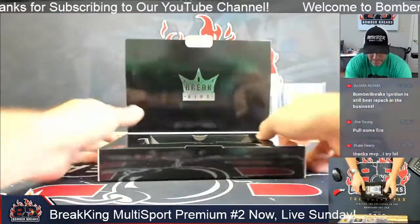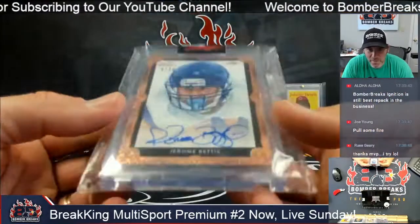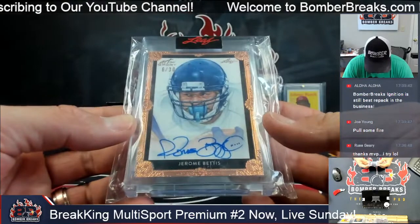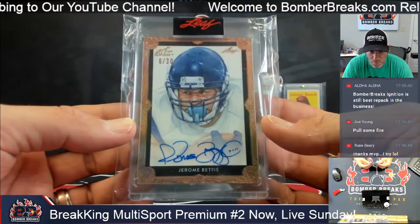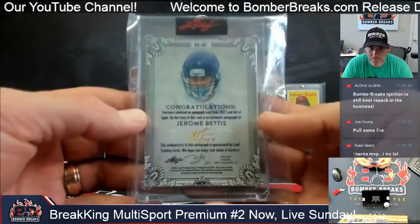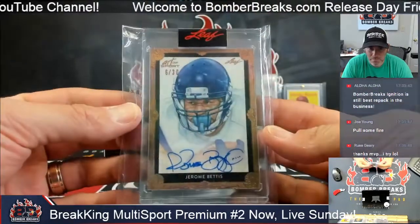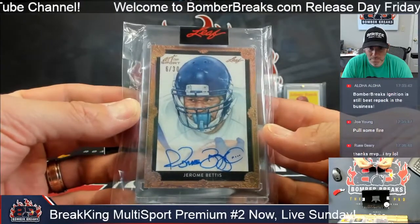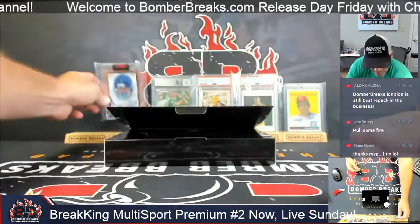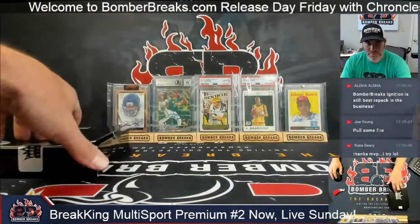One more box, two hits. One from football — Jerome Bettis, 6 of 30, Leaf Art of Sport. Still one of the coolest autographs in the sport. Jerome Bettis, six of thirty.